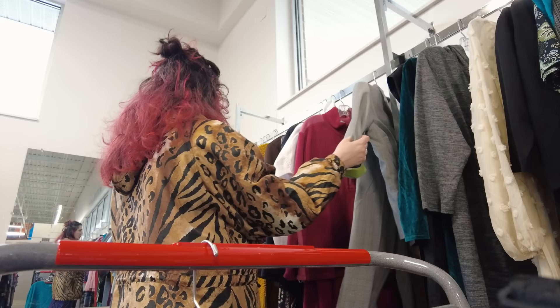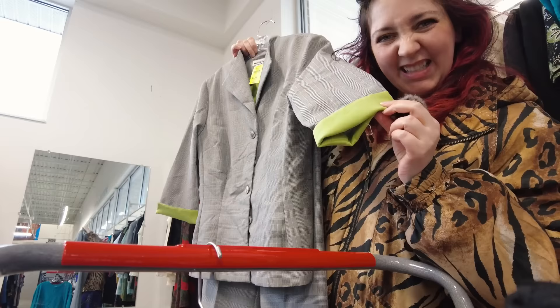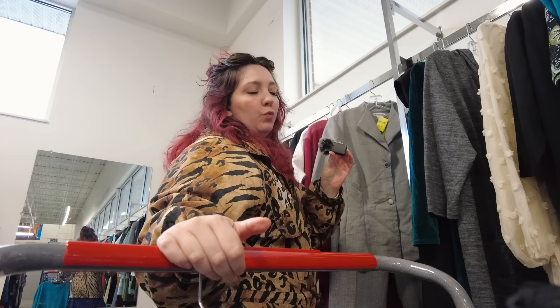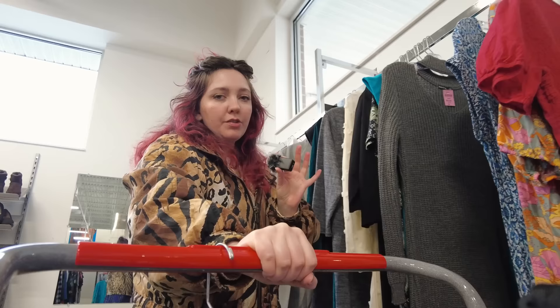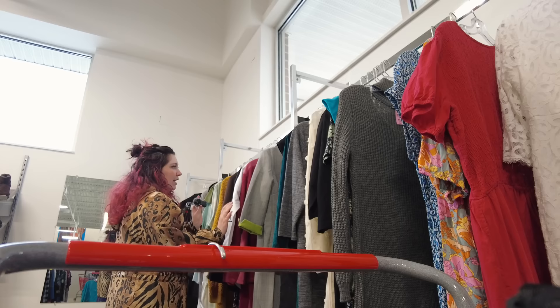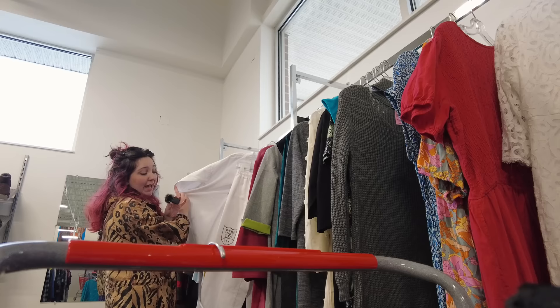We're in c-suite chic, office core, corp core heaven. This little matching set with the green detail — the only problem with a lot of these two-piece sets is they don't have what you'd call a conventionally cool silhouette. They might have that awesome structured oversized look with the big shoulder pads and wide-legged pants, which is best case scenario for me, but a lot of times it's like these little skinny pants — maybe they just need a little bit of upcycling.